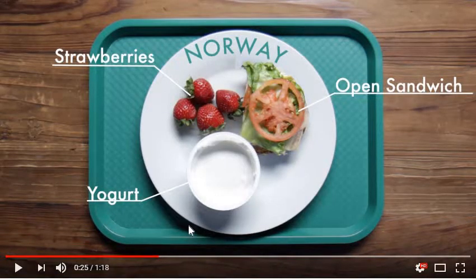Now we have Norway, where they have an open sandwich — which, if you ask me, that's pretty cool. Strawberries and yogurt too. I'm not really sure how much protein is under here; I think there's some turkey under that, but I'm not sure. I'll do more research and we'll include that in our next whiteboard video on foods around the world.